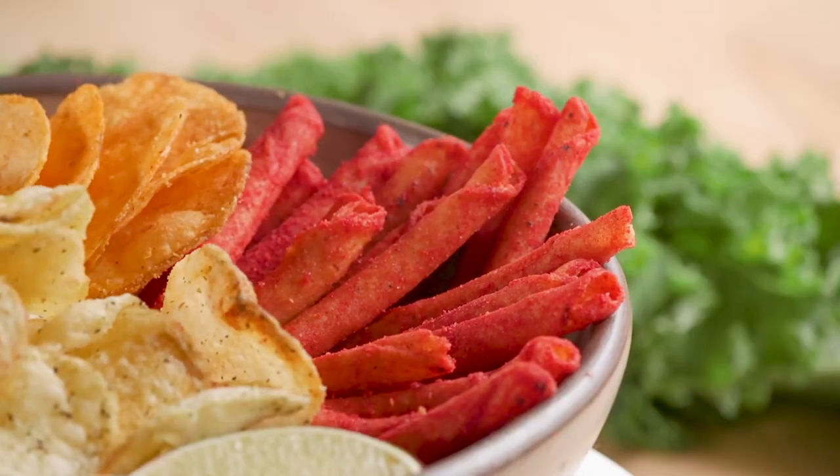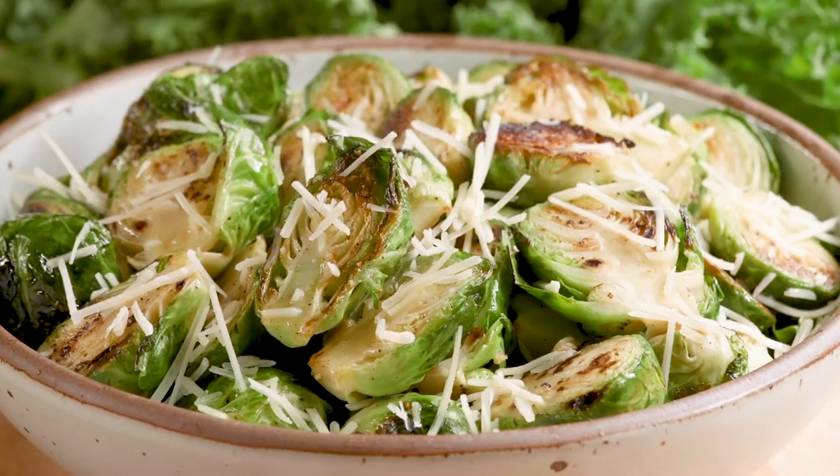Thank you so much for joining me. I hope you enjoy the Tipsy sake box with some delicious foods. Again, I'm Sachiko. Kanpai!